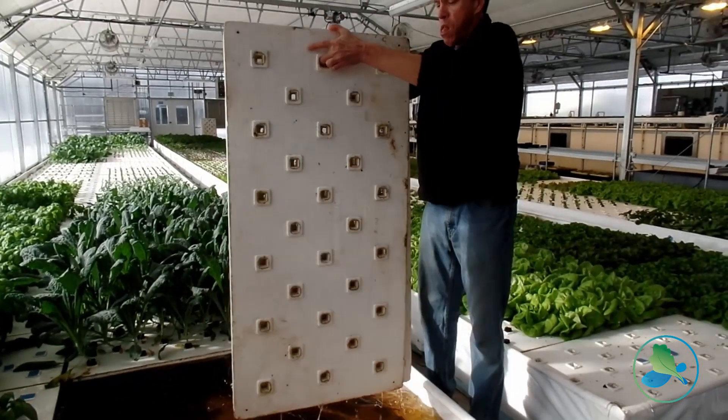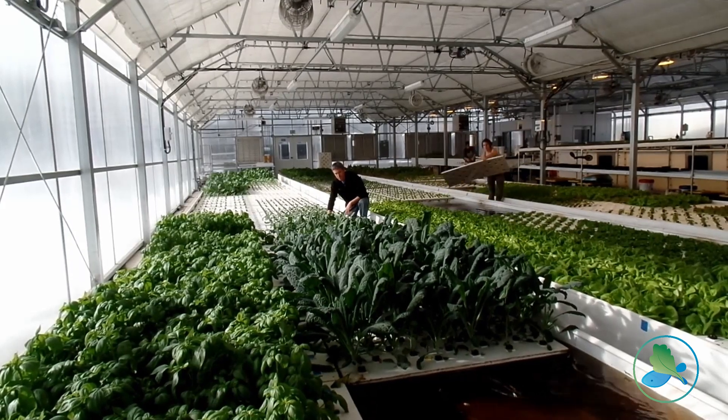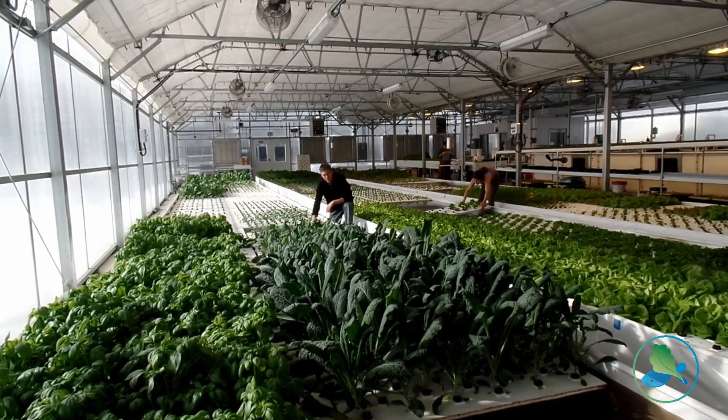harvest the crops, put the small seedlings back in at the other end, and push the boards right back down the trough — so we can have a very predictable rotation and predictable supply.